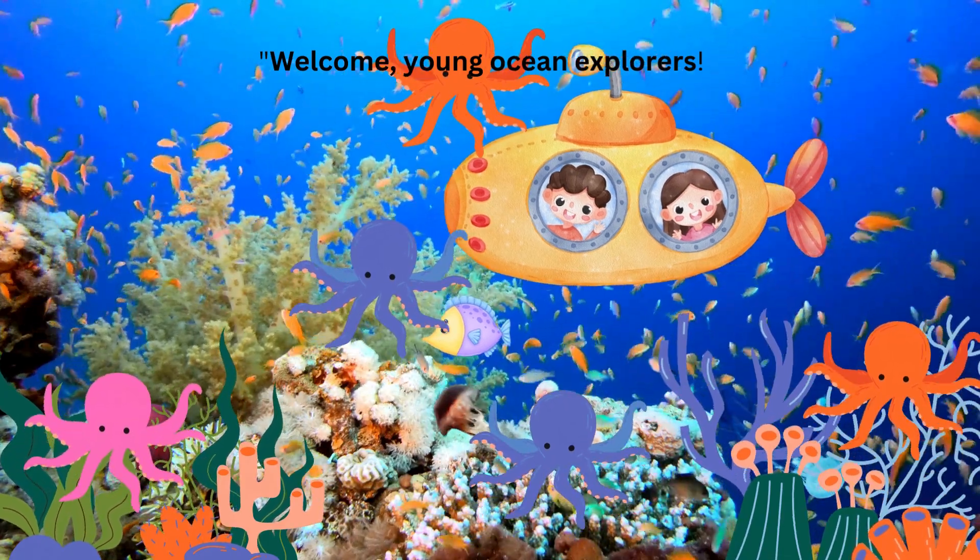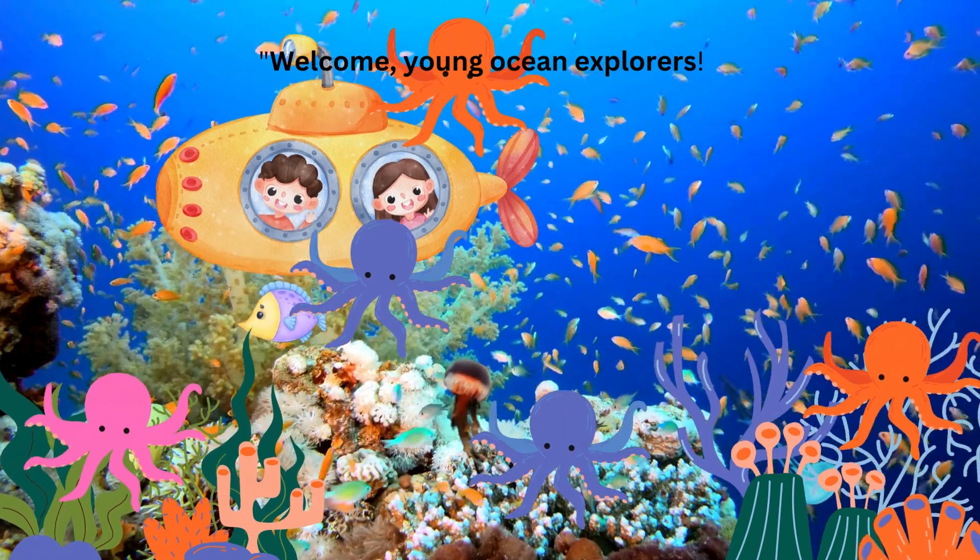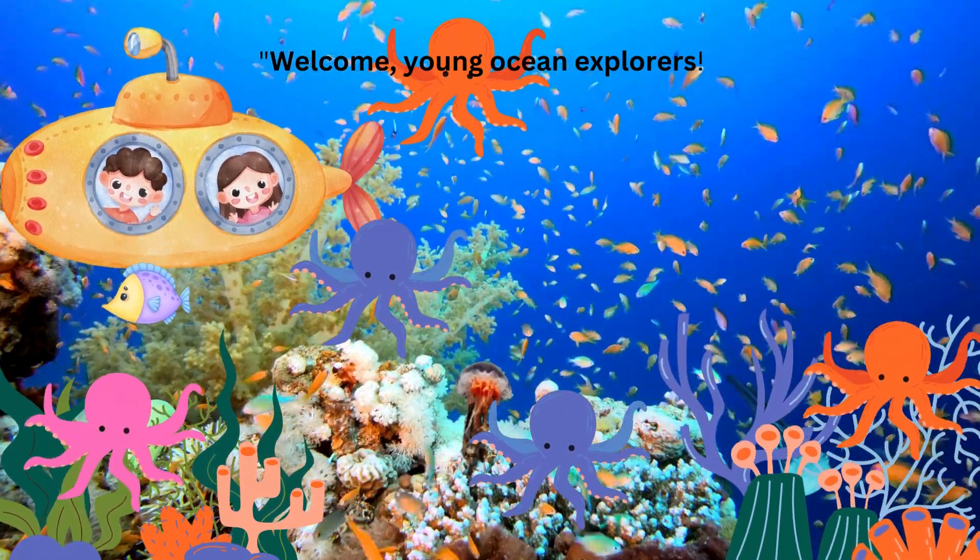Welcome, young ocean explorers. Today, we're delving into the enchanting world of jellyfish and comb jellies, creatures that gracefully navigate the seas.